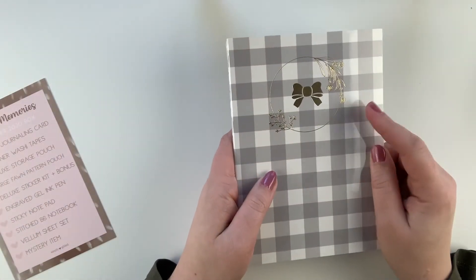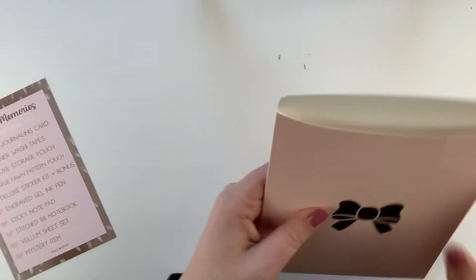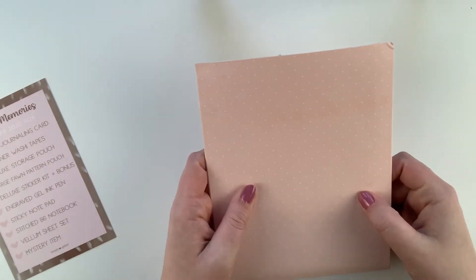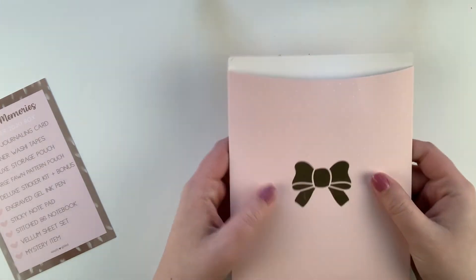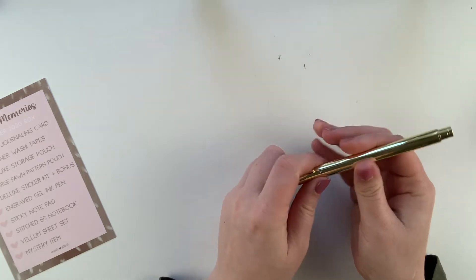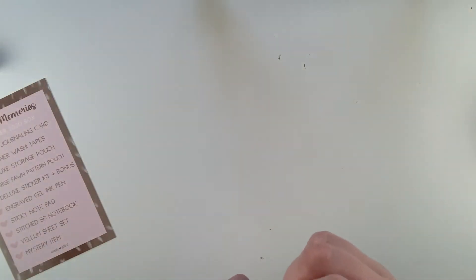You get the same B6 notebook — I won't open this one but I love these notebooks so much. A new thing she included was this pouch which is great to put stickers in, say you wanted to bring them somewhere or attach it to a dashboard and store stuff in there. It's pretty useful and I'll definitely be using it. And then you get the pen for the month — this solid gold pen. I love her pens, they write so well. Love that it's solid gold — I think we had a rose gold one already.